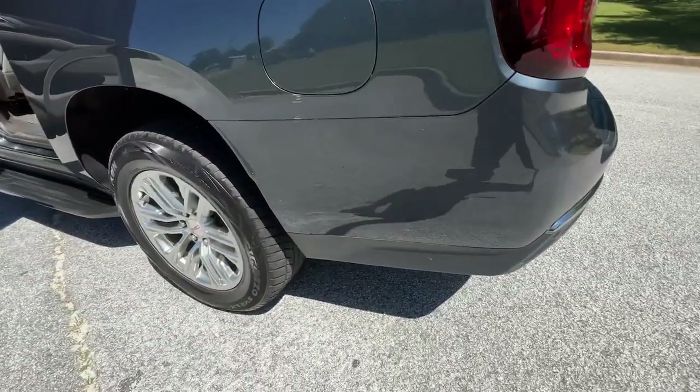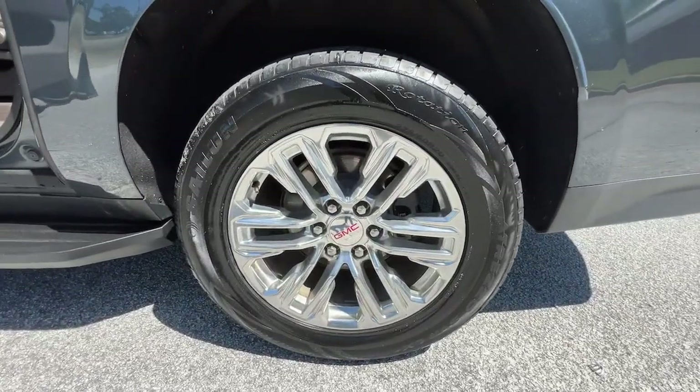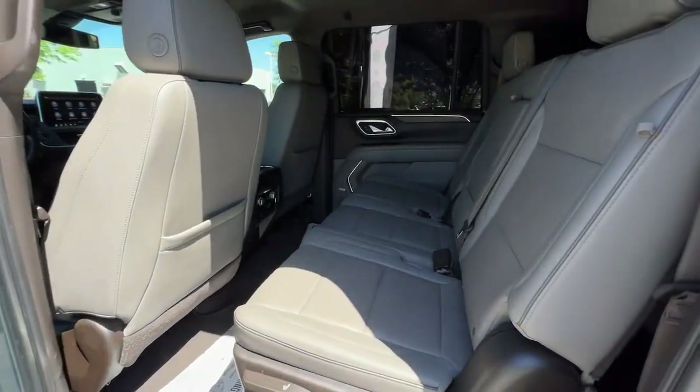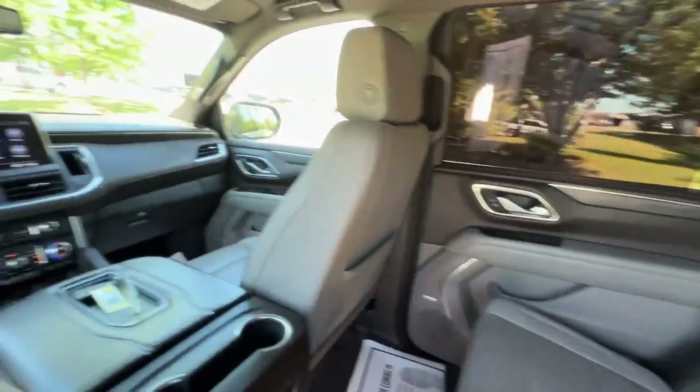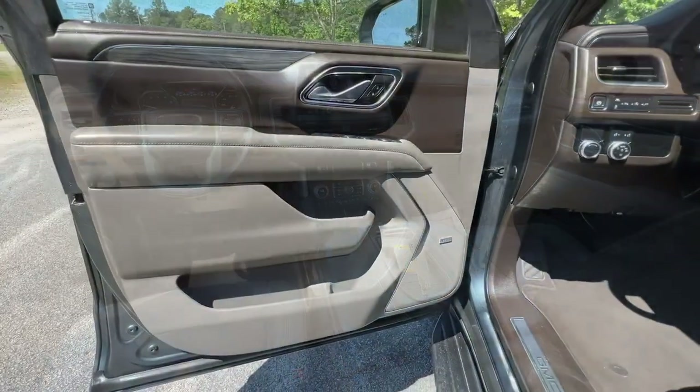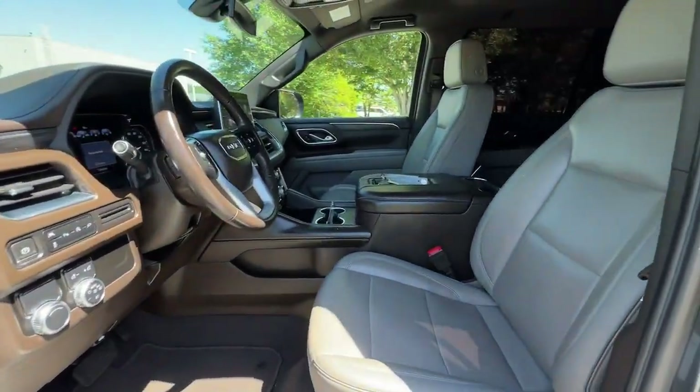The following are some of this vehicle's highlighted options: Lane Departure Warning, Keyless Entry, Lane Keeping Assist, Fog Lamps, Heated Mirrors, Power Passenger Seat, Cooled Front Seat, Keyless Start, Power Lift Gate, and Premium Sound System.